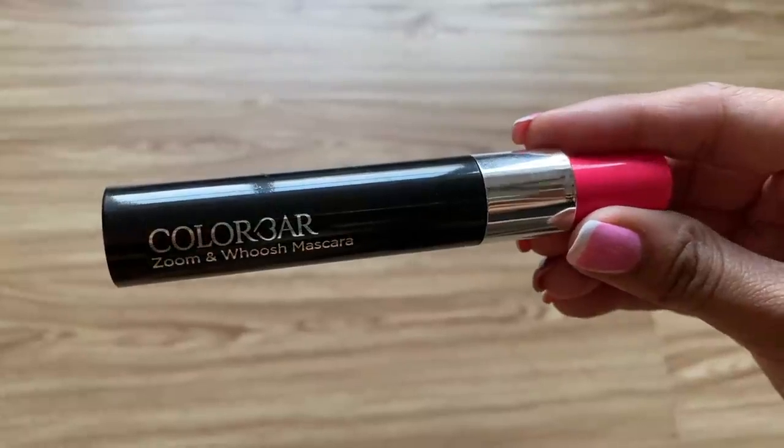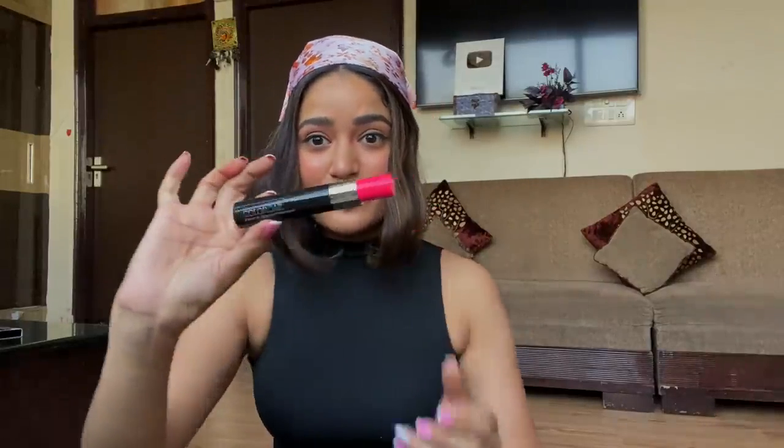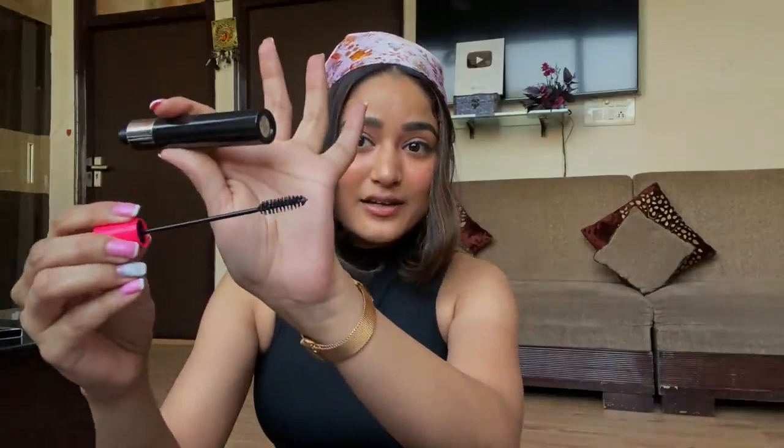Next I have the Colorbar Zoom and Whoosh Mascara — something I'm trying for the very first time. It's pink from inside — love the inner packaging! The bottle is thick and the applicator is very thick too, so I think it's going to give very long lashes. The stick is very lightweight and easy to hold. Originally priced at 975 rupees, after a 54% discount I got it for only 455 rupees.